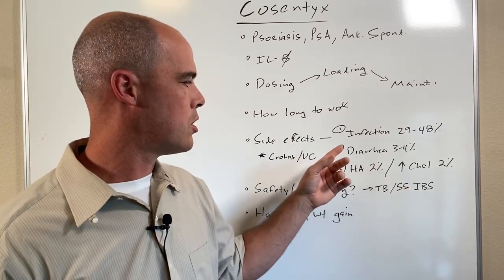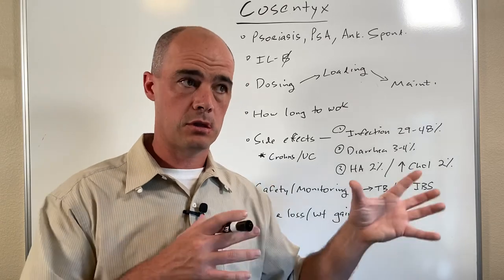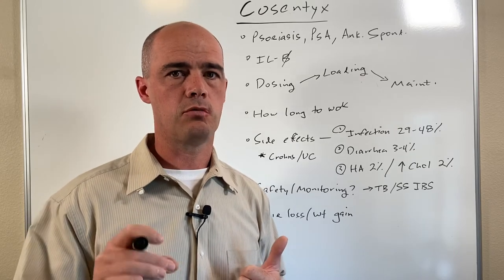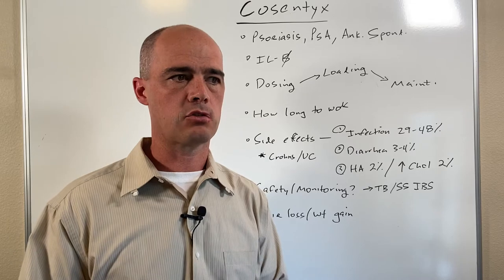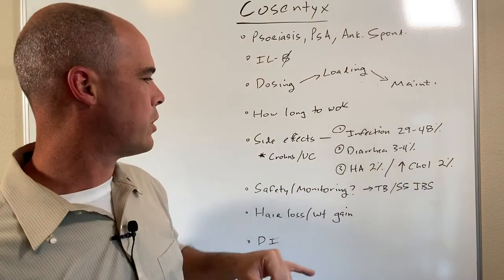After infection, side effects drop off quite a bit. Diarrhea can be seen in about three to four percent of folks; headache in maybe two percent. An important one to remember — and we see this with some other injectables as well — is that cholesterol can go up on your labs. So if you see an uptick in cholesterol, it could be because of the Cosentix; just something to keep in mind.